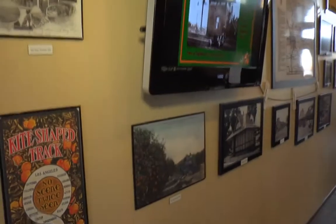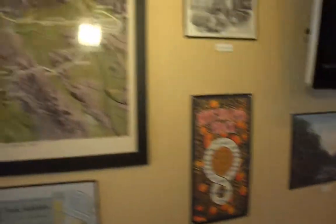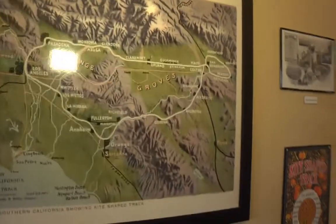This section covers the famous kite shape track. The tail of the kite went through San Bernardino, Highland, Del Rosa, and Redlands — it was basically an excursion train, and later used to ship oranges. It also had a stop at the Arrowhead Springs Hotel. All these were the depots involved. Only two remain: Redlands and Patton, and San Bernardino.